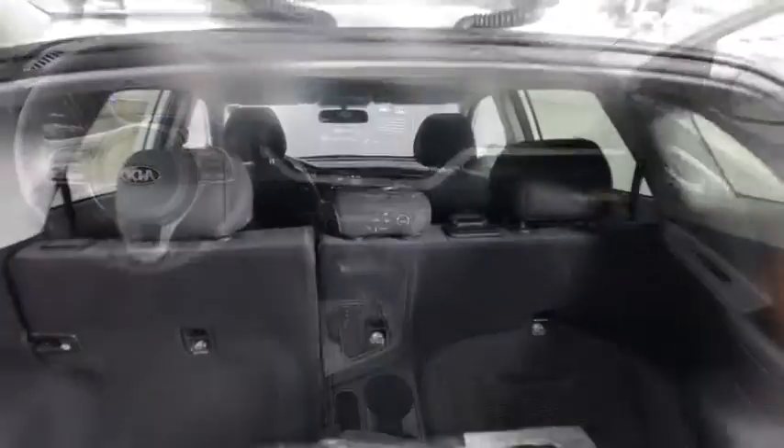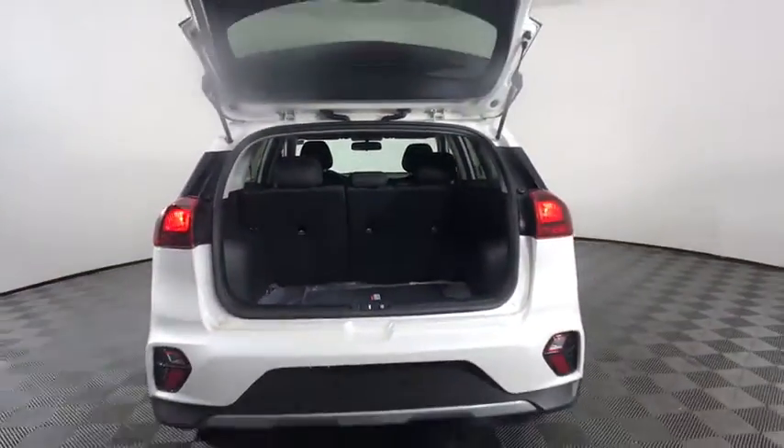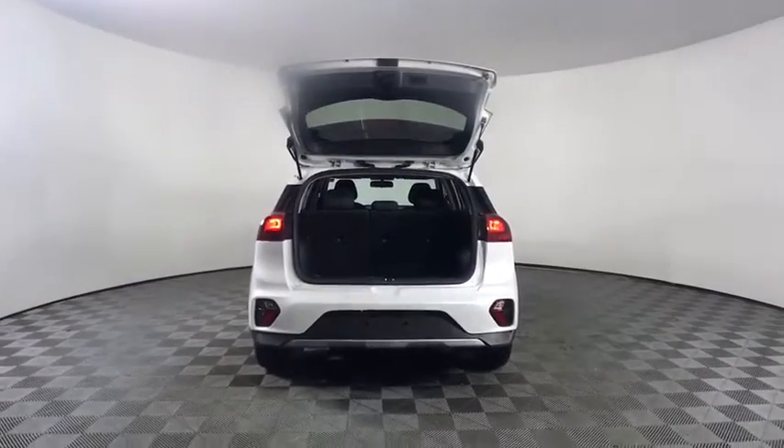AM FM stereo radio, child safety locks, power door locks. Come see the car for yourself.